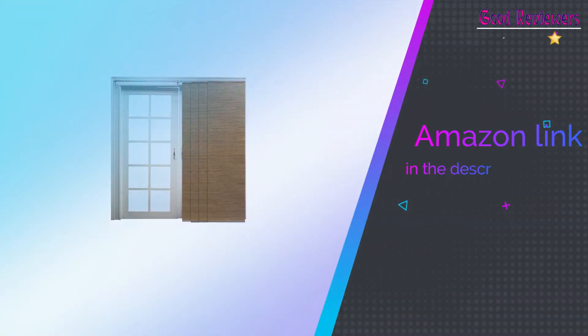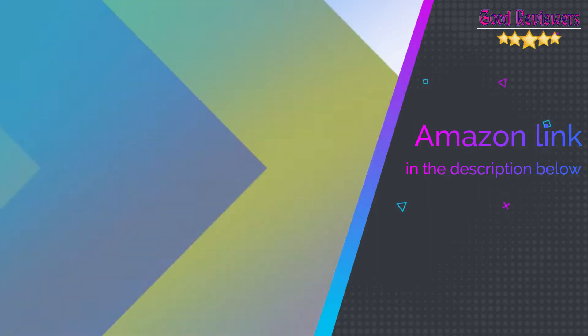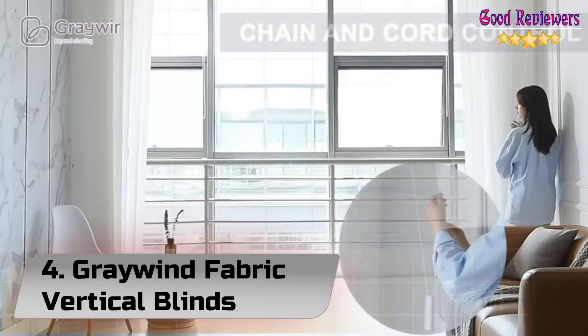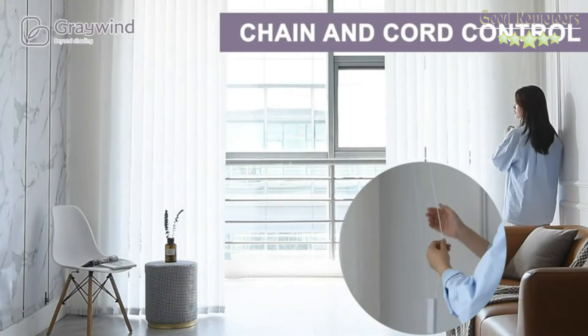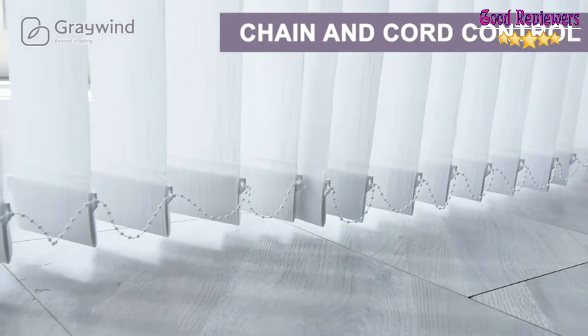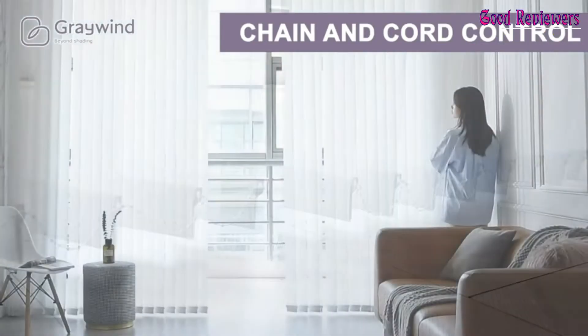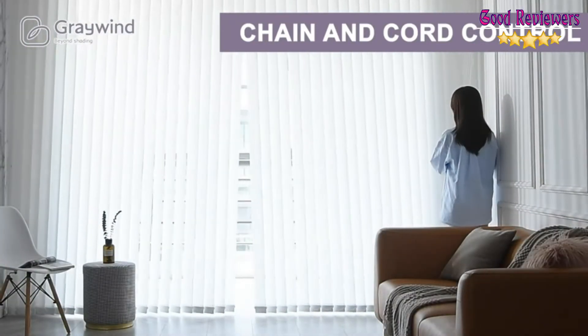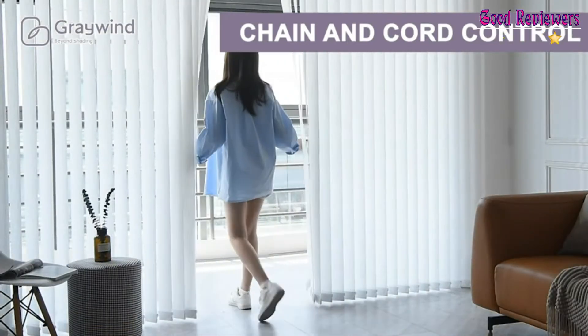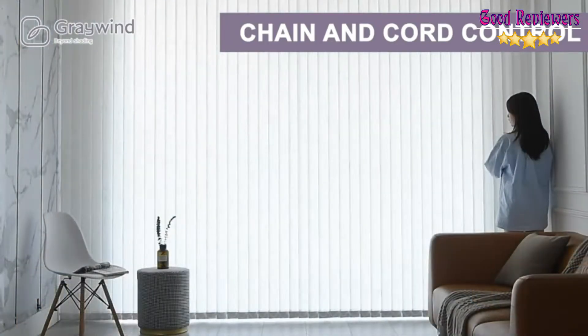If you like this product, please check out the Amazon link in the description below. Number 4: Grey Wind Fabric Vertical Blinds. The 3.54-inch (9 cm) slats with same-color surfaces provide privacy and UV protection, additional thermal insulation, and energy saving. An ideal choice for sliding glass doors or large windows, with removable cloth and bottom chain.